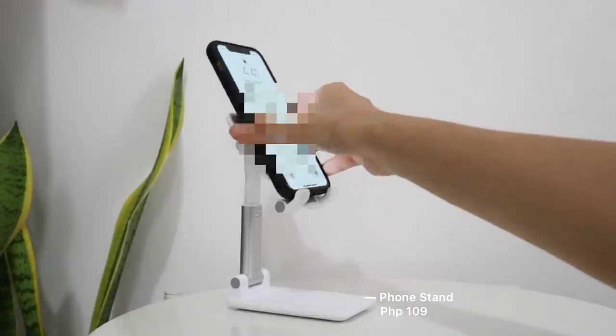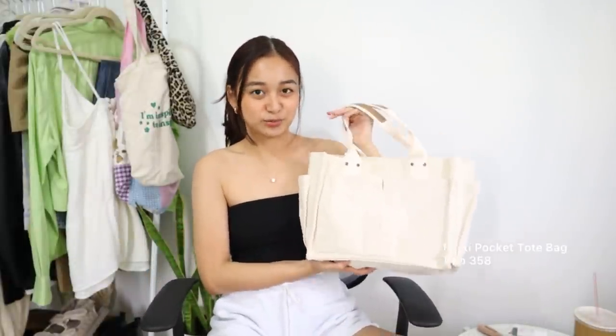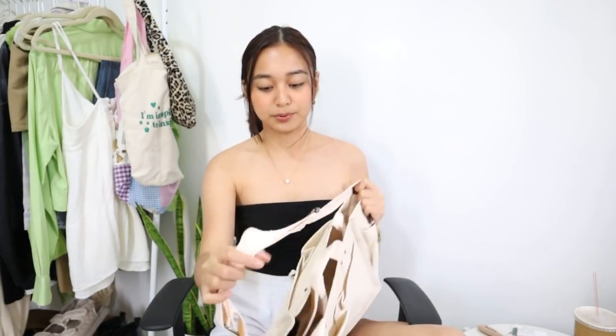Another gift recommendation is this folding desktop phone stand. This is super life-changing for me because when you have a call and you need to charge, you just put your phone here and the charger won't fold. Super helpful din for online calls. Next up would be tote bags — this one is one of my favorite tote bags I got from Shopee. It has so many compartments, even on the inside. It also has an extra strap if you want to carry it differently. It's such a good quality tote bag.